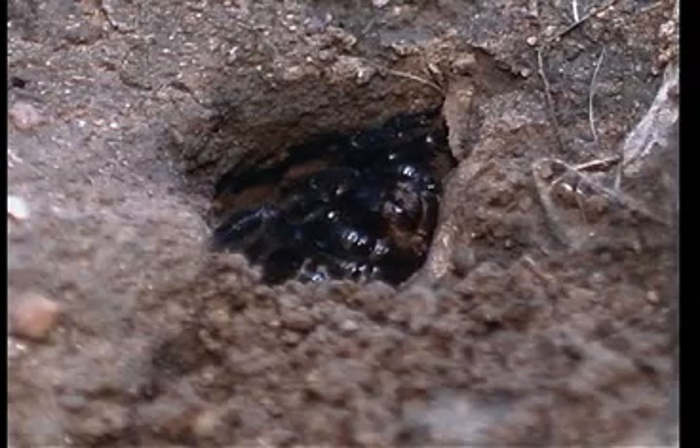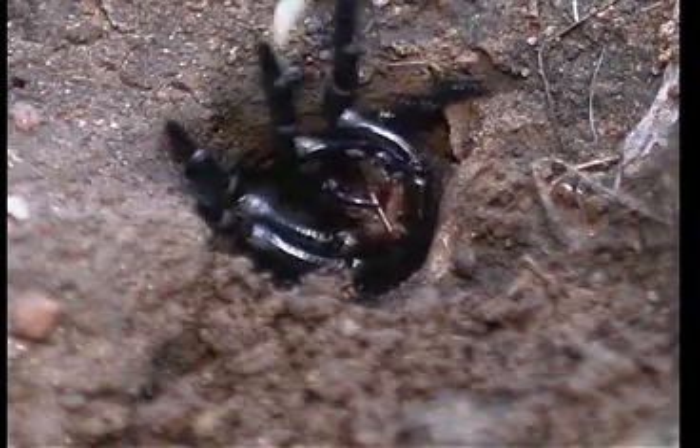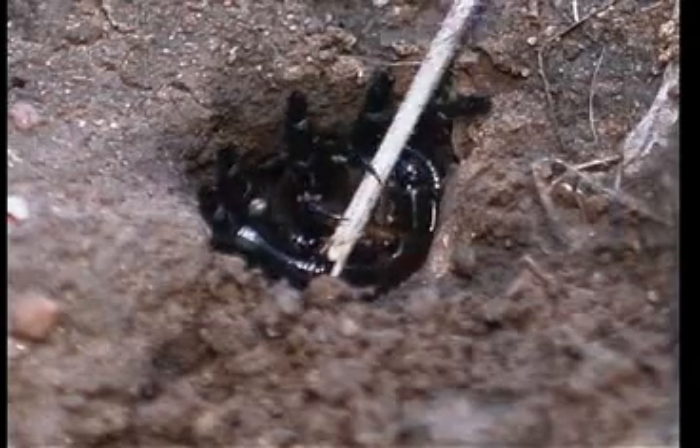Rosie the California trapdoor spider was happily digging her new home after a week of storms in San Diego. I invited her to a photo session. As you can see, she was not too happy with my interference.